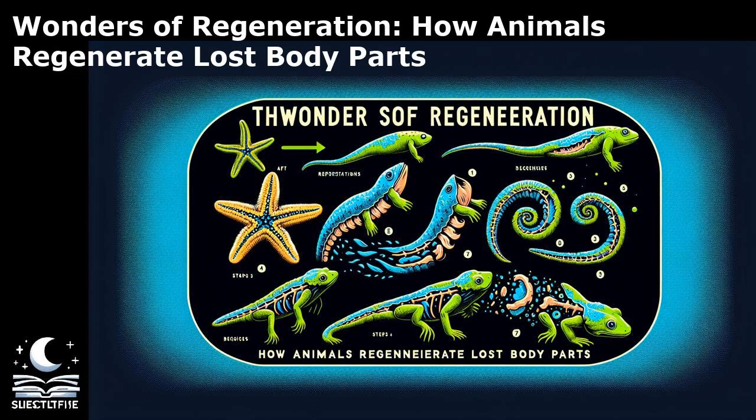Lastly, the African spiny mouse offers a fascinating case of mammalian regeneration. Unlike most mammals, which have limited regenerative abilities, the African spiny mouse can regrow skin, hair follicles, and even cartilage after injuries. This remarkable regenerative capacity is attributed to the presence of specialized stem cells in their skin, which rapidly divide and differentiate to repair wounds. Studies on these mice have provided valuable insights into the cellular mechanisms underlying mammalian regeneration and hold promise for regenerative medicine applications.